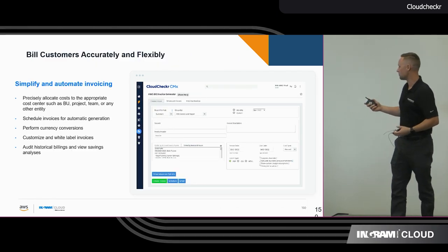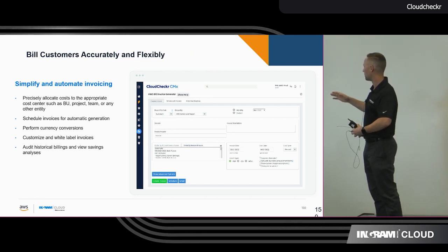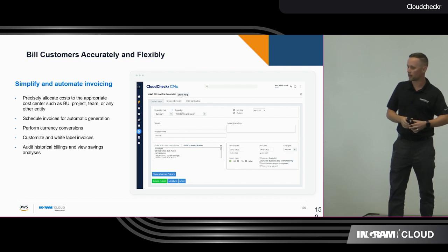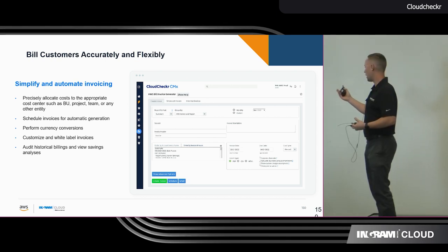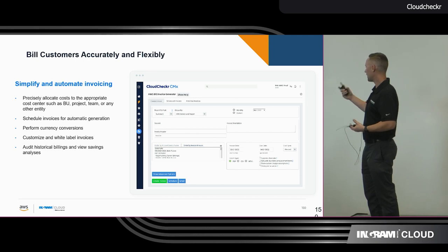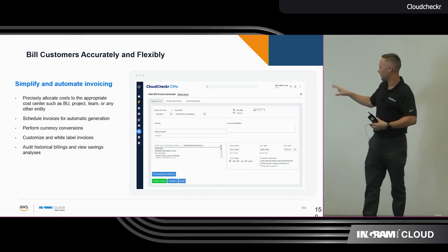Your billing is now going to become a lot simpler. It's going to automate the invoicing. We're going to be able to perform currency conversions for you, which I know is a big deal here in Canada, especially if you have customers based in the US or elsewhere. We can do those conversions for you — audit historical billing and savings analysis, and schedule invoices and automation to generate right within our tool itself.